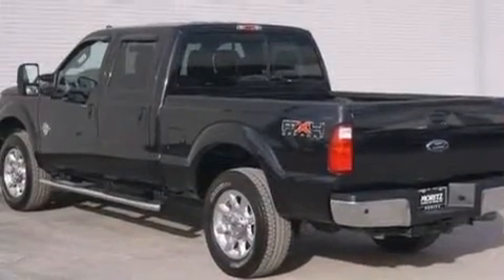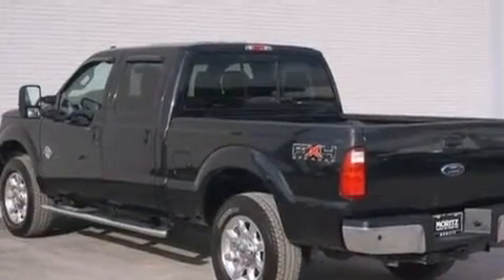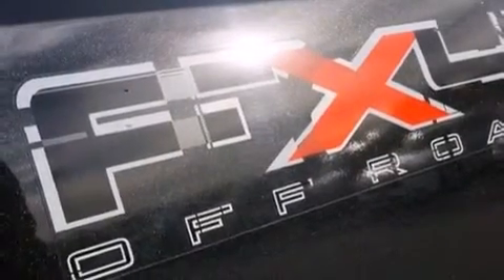Leather seats, rear seat child-proof door locks, dual-power seats, air conditioning with automatic climate control, and a pass-through rear seat.